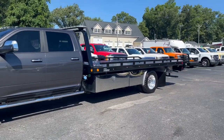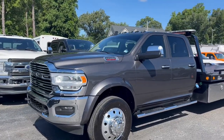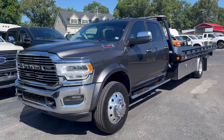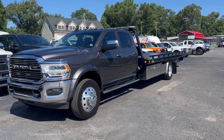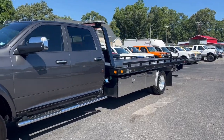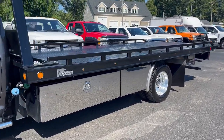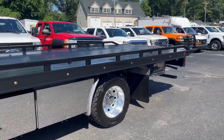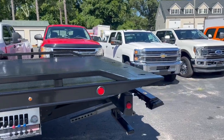Bringing you this Crew Cab Dodge Ram Miller Industries build this morning. This is a very, very unusual truck. We traded this in on a brand new Crew Cab 4-Door International that we had custom built. This truck was a single owner, single driver, and a personal use vehicle — not commercially used at all, as you can tell from the cleanliness.